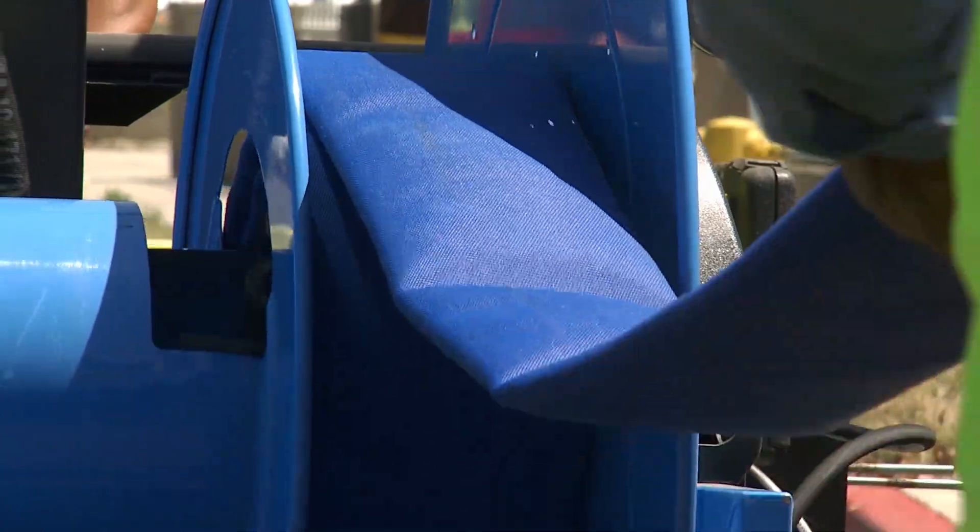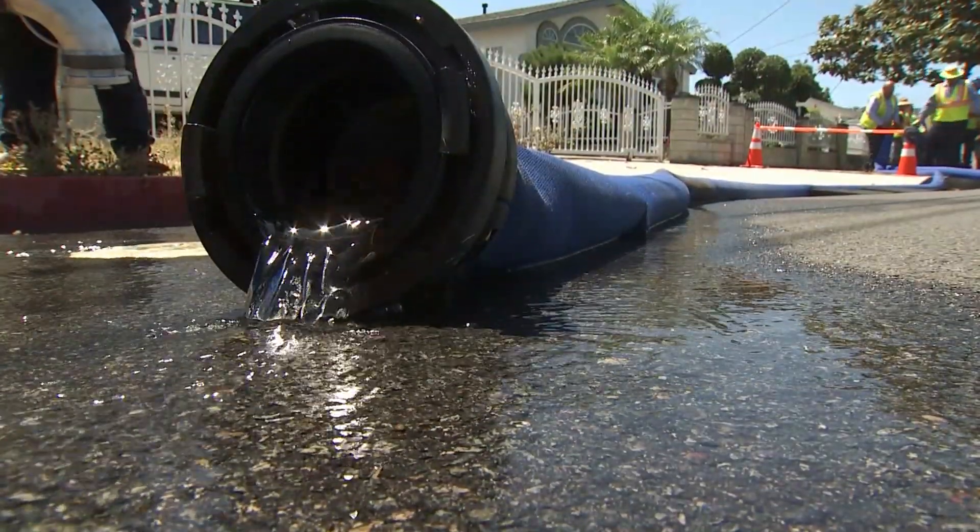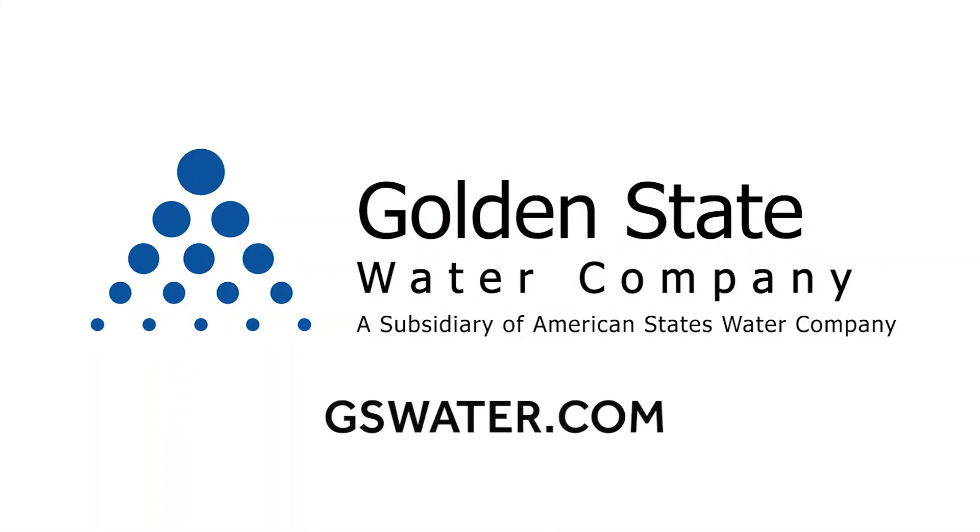New technology that holds the promise of enhanced service, longer system life, and greater conservation. For more, visit GSWater.com.